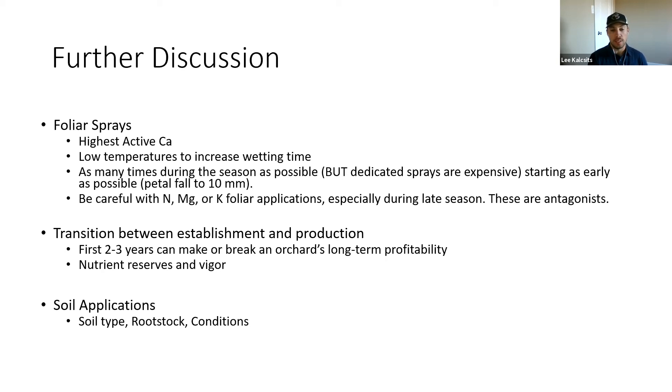One key thing to consider is the transition between establishment and production. Honeycrisp being low vigor creates a tendency to really push growth to fill canopy space, which is a struggle. You might be applying a lot of nitrogen and watering heavily, loading trees with nitrogen, and then you need to account for those nutrient reserves and vigor as you enter production. This can create problems in the first two to three years of production, which is really where long-term profitability is determined. Moving from establishment to production is one of the key decisions, and nutrient management is definitely part of that.